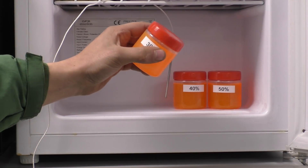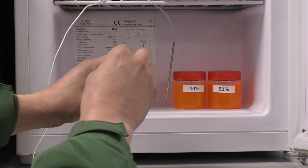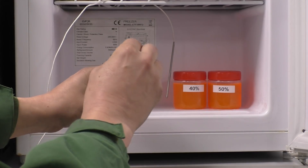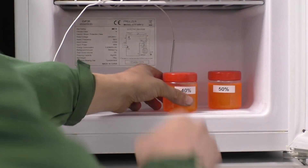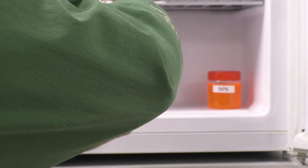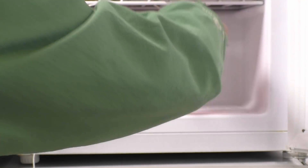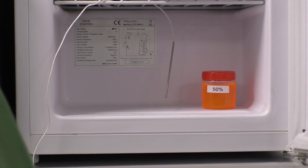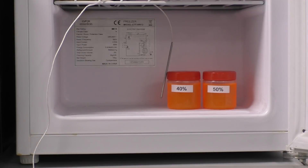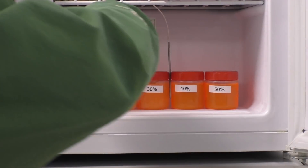30% — you can see that's where the thermocouple probe is — a bit more liquid, but we're still slush puppy in it, it's still frozen. 40% — what's 40% like? 40% is still liquid. And obviously 50% is doing fine. So that's the difference between the five samples.